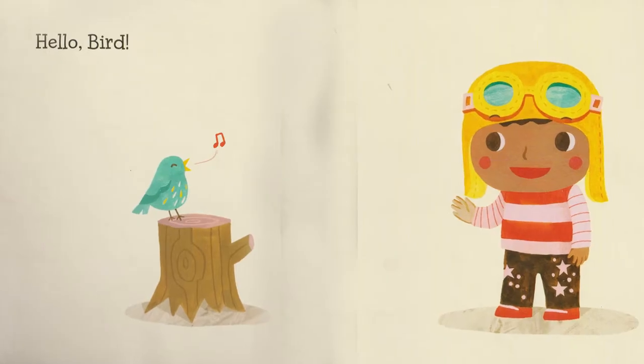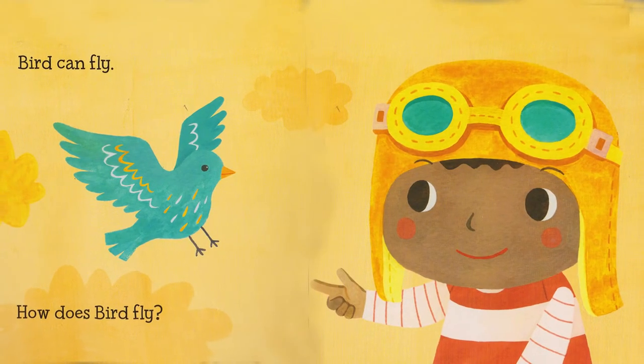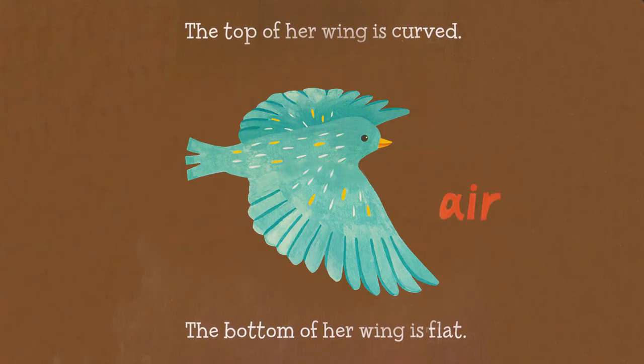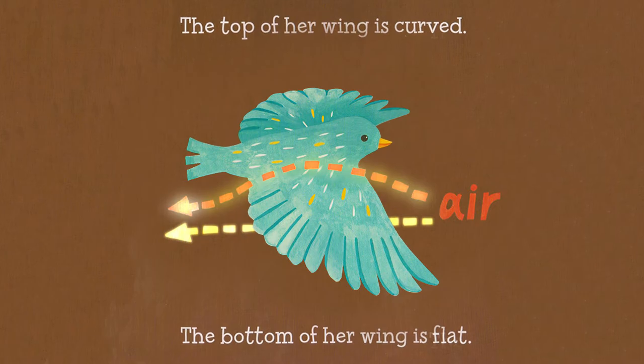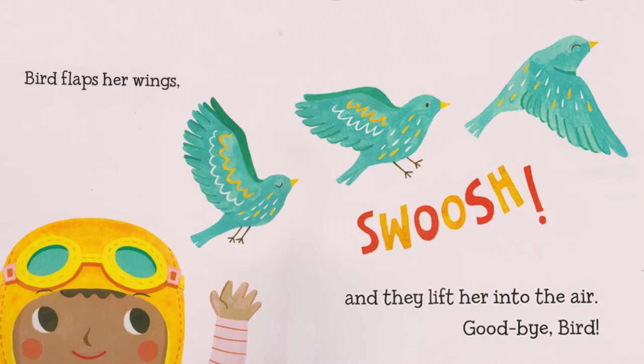Hello bird. Bird can fly. How does bird fly? She has wings. The top of her wings is curved. The bottom of her wings is flat. Bird flaps her wings and they lift her into the air. Goodbye bird.